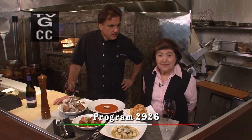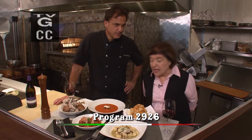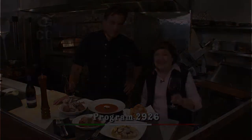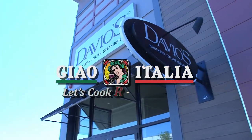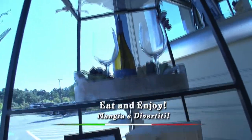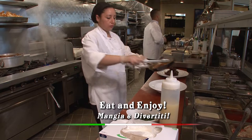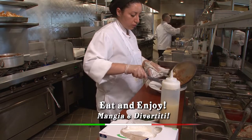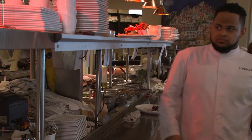Ciao! I'm Marianna Esposito, and I'm Steve DiFilippo. Today on Ciao Italia, luscious dishes from Chef Steve DiFilippo and Davio's. Don't miss it. When Steve DiFilippo opened the first of many Davio's Northern Italian steak houses, it was an instant hit. That's because he and his staff understand the secret to great Italian cooking: fresh ingredients and a passion for perfection. Today we're cooking some of Steve's favorite recipes.